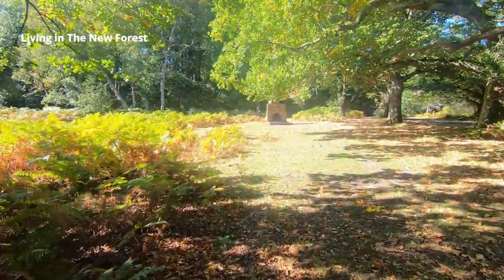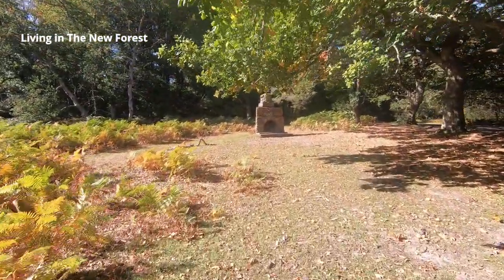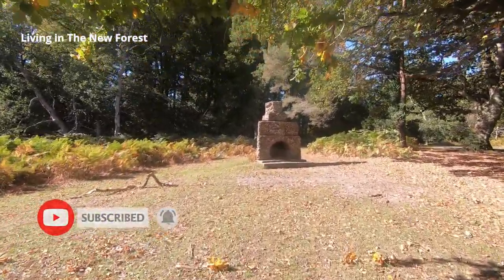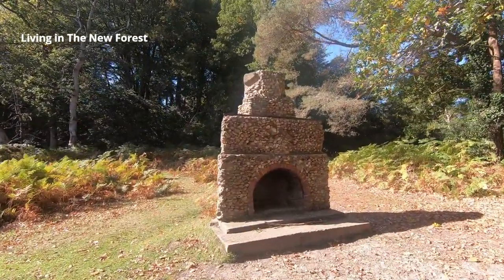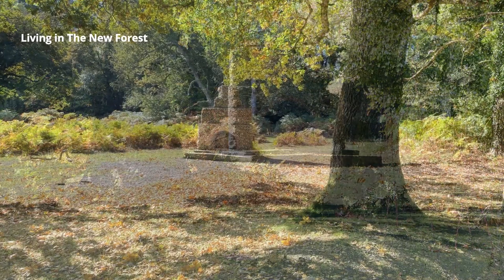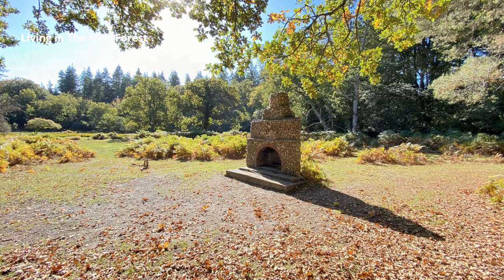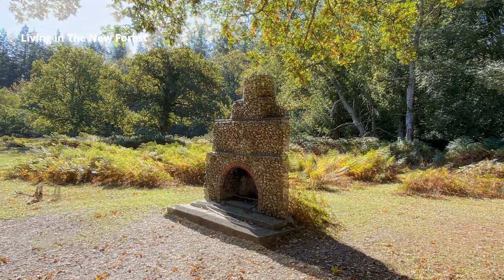So what's it doing here? During the First World War there was a huge demand for timber and the Canadian government sent over about 1,500 lumberjacks who set up the first camp in this area. As the war progressed more men were needed in France and some of the Canadians went off to fight. In 1917 an army unit from Portugal took their places at the sawmill. After the war the camp was demolished but this fireplace was left standing as a memorial to the Portuguese and Canadian men who helped the war effort here in the New Forest.